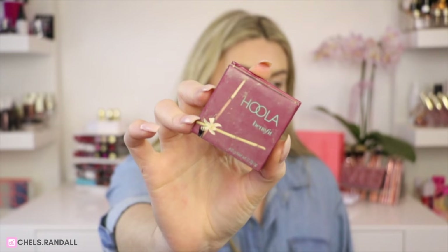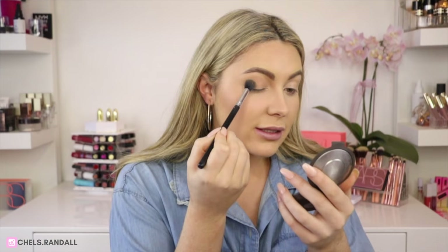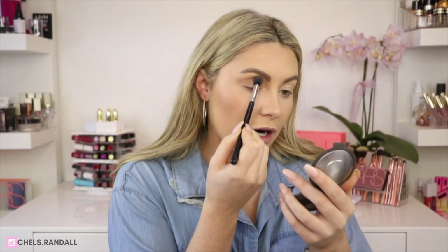Now I'm going to jump into eyes. What I've been doing lately is grabbing a bronzer and using it as eyeshadow because it's quick and easy. I'm going to grab my Hoola bronzer — this is super dirty and well-loved, I've hit pan and it's probably time for a new one. I'll just buff this through the crease to give a little bit of color without going too crazy.